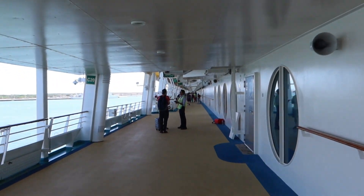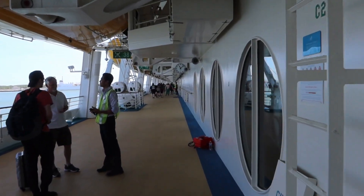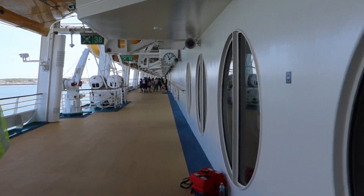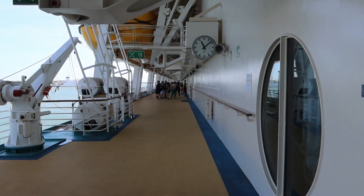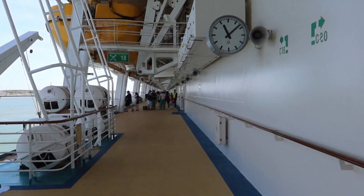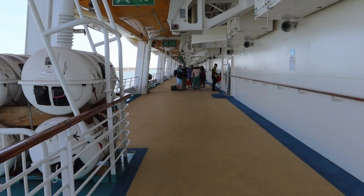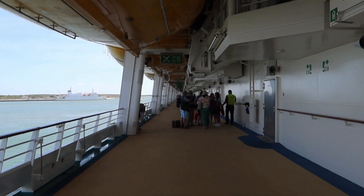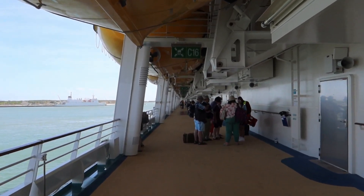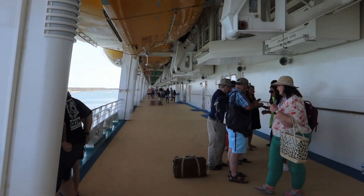We are officially on the ship. Going to do our muster drill check-in - we need to go to C14. We already watched the videos. Listen to the ship horn! Last step is you just have to come here, show them your Set Sail Pass, they'll scan it, make sure you watched the videos, and you'll be checked in and good to go.